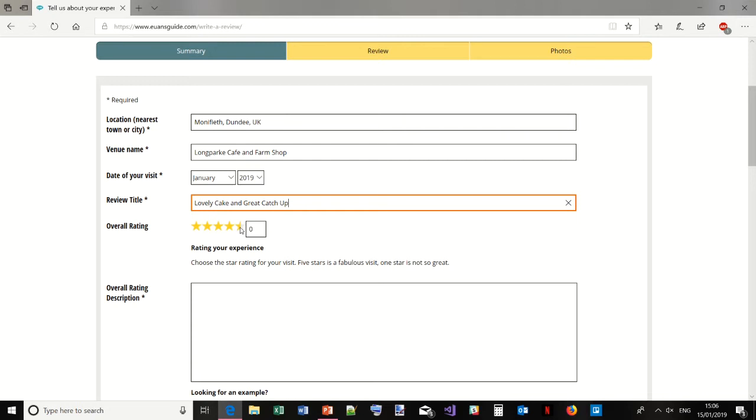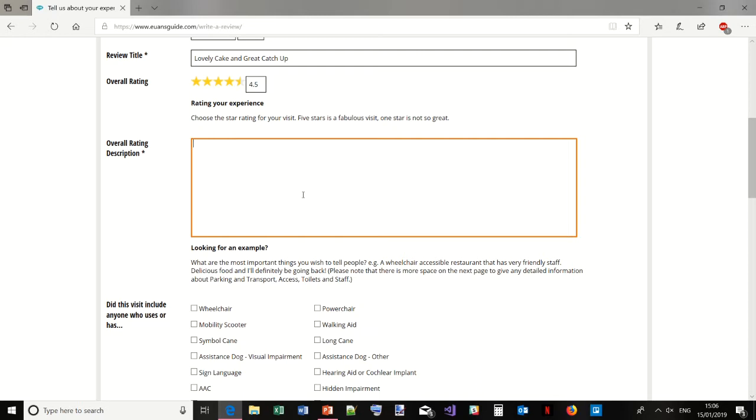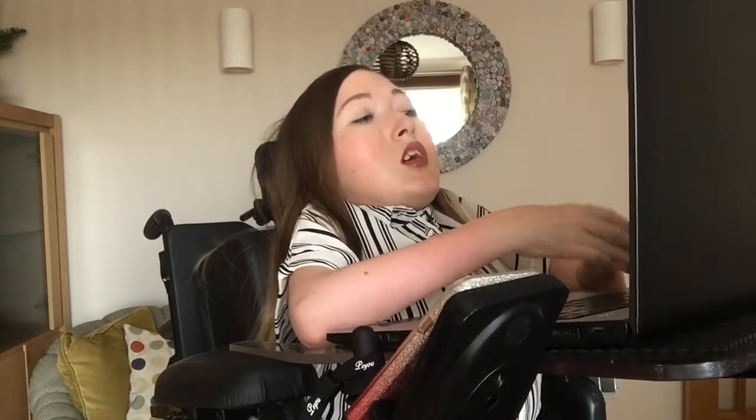Now the overall rating — this is what you think of the place in general. I think Long Park was quite good, so I'm going to give it a 4.5. Then there's the overall rating description — this is just to give a quick, brief explanation of where the place was. It does show some examples if you're finding it hard to think of something.